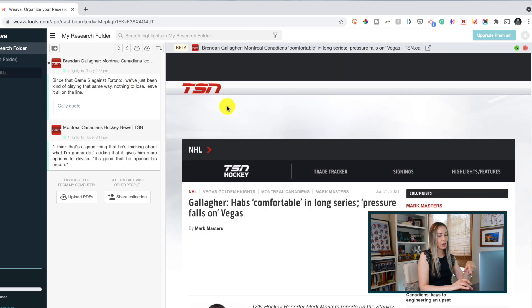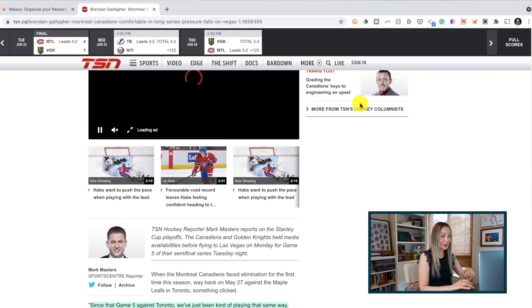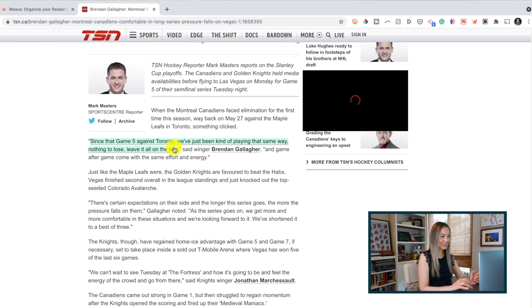The coolest thing is that whenever you come back to that web page where you've made highlights or notes, your highlights will be there waiting for you for easy reference. Nice!